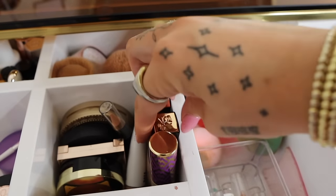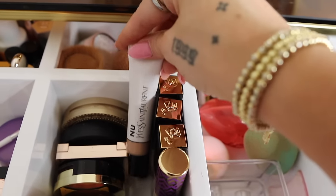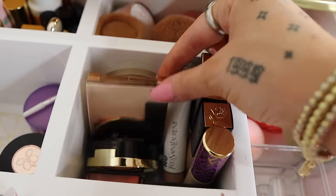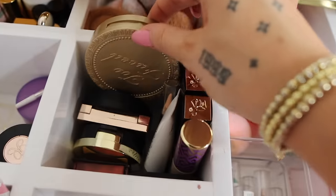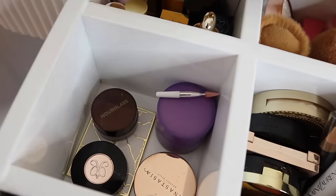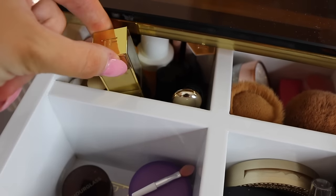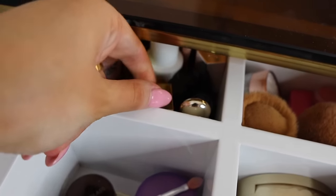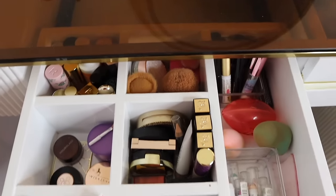Moving on to the next divider, I have my favorite concealers from Lancôme and Tarte. Then we have bronzers and blush — Too Faced, Milani, Benefit, YSL — just some of my top favorites. In the next divider I have my brow stuff and eyeshadow; it doesn't really have a set theme, I just thought it'd fit better there. And in the ones behind it, I have lipsticks, liquid blush, sunscreen — there's really no organization, just others that fit back there.